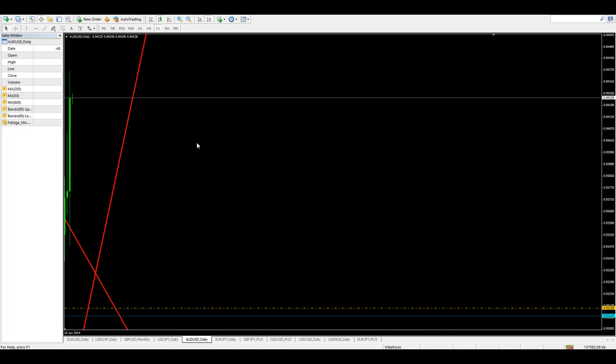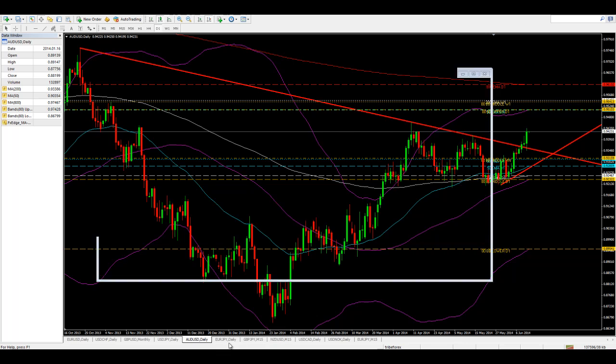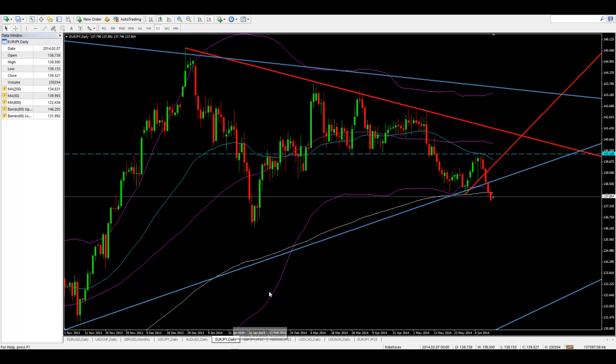The Aussie dollar continued up. I said it was going to come down to the trend line, and we could see price really test the trend line at 93.57. It did come down to 93.47 and then pushed up really strongly. That's what the Aussie dollar looks like right now. We've got to wait and see what happens from here, but it just broke above and we've got to look for a buy on the Aussie dollar going forward until we see something else.